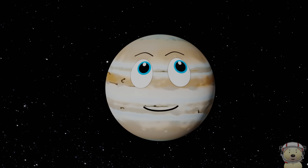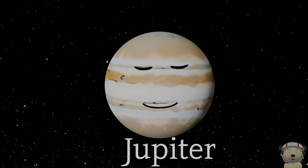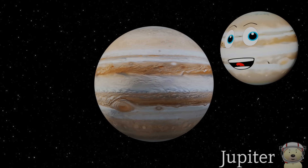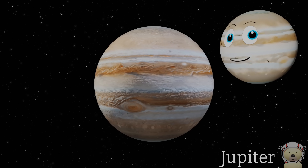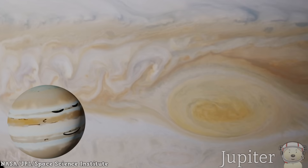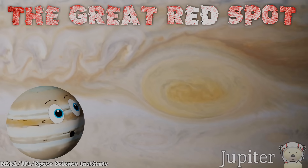Please, please, please — yes, it's me, Jupiter! I am the biggest planet in our solar system. Did you know I am nearly the same as a star, but I just never got big enough to start burning? I have a storm called the Great Red Spot that has been going on for hundreds of years.